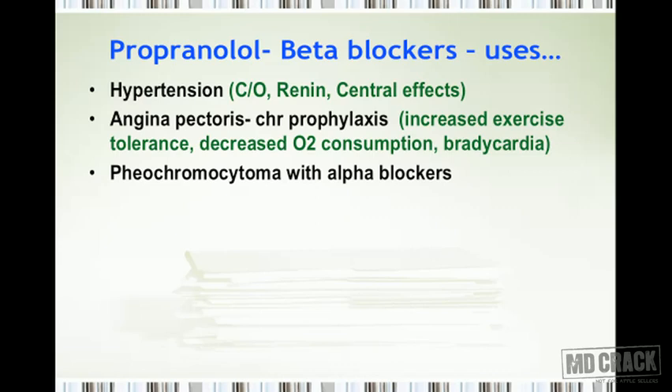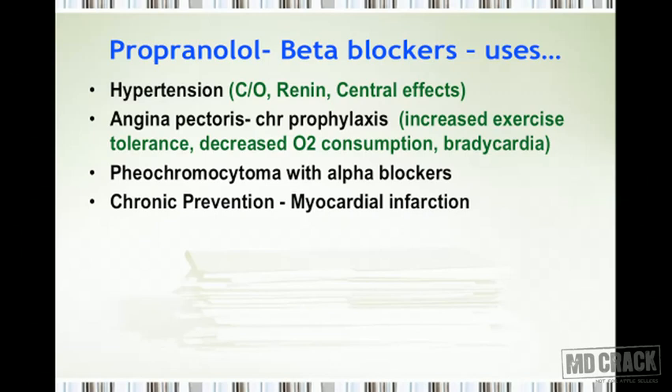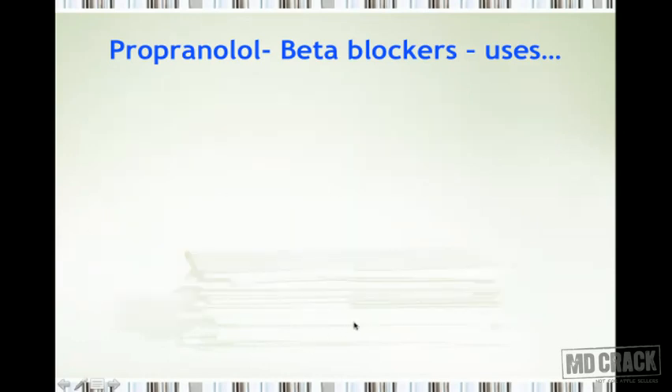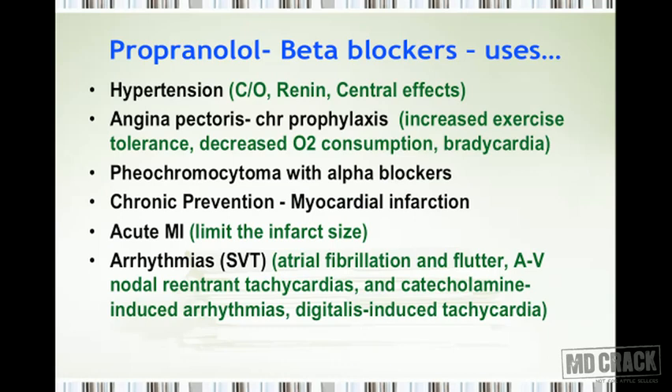You can also use beta blockers with alpha blockers for pheochromocytoma — first give alpha blockers, then start the beta blocker. Beta blockers can prevent myocardial infarction on a chronic basis, and in acute MI they limit infarction size. They are especially useful for supraventricular tachycardias including atrial fibrillation and flutter, AV nodal re-entrant tachycardias, catecholamine-induced arrhythmias, and digitalis-induced tachyarrhythmias.